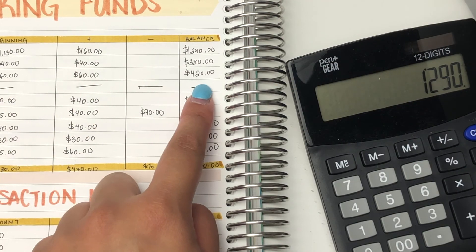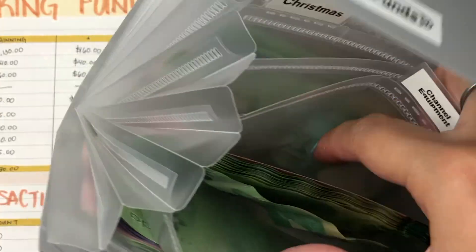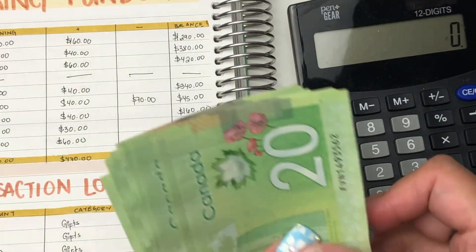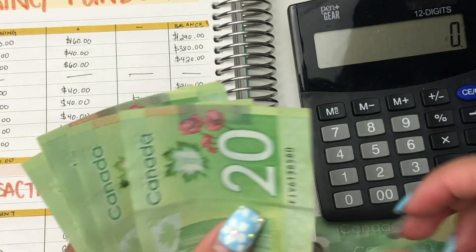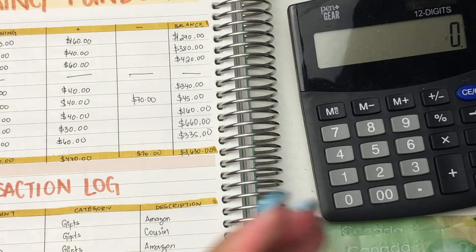Next up is channel equipment. I should have $420 in here. So $50, $100, $120, $140, $160, $180, $200, $220, $240, $260, $280, $300, $320, $340, $360, $380, $400, and $420.